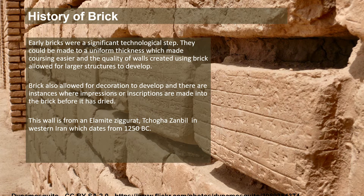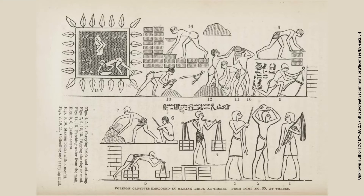These early bricks were a significant technological step for builders and architects. They could be made to a uniform thickness, which meant buildings could be constructed in a very consistent way. They allowed for very large structures to be built without having to mine stone. Brick also allowed for decoration to develop — there are instances where impressions or inscriptions are made into the brick before it's dried. This wall is from an element ziggurat in western Iran which dates from about 1250 BC. The methods of making brick are historic and haven't really changed much, and these methods are still used now.